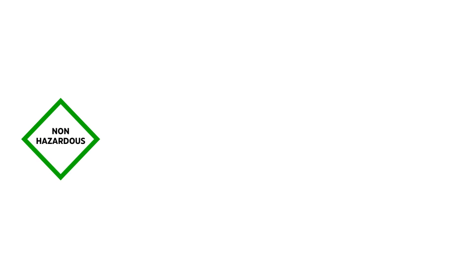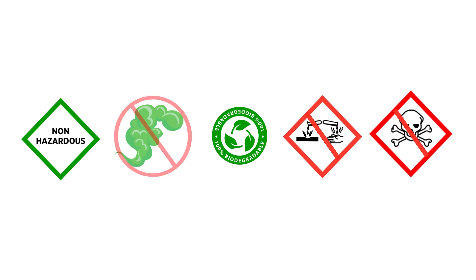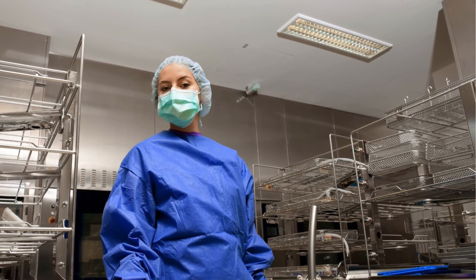Our enzymatic detergents have zero hazardous chemicals, are odorless, 100% biodegradable, non-corrosive, and non-toxic, meaning a respirator is not required while using Ecozyme.